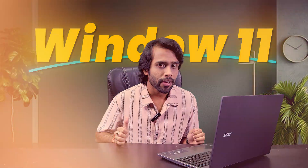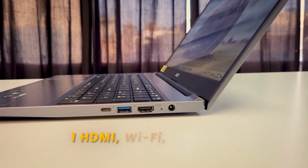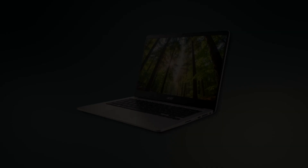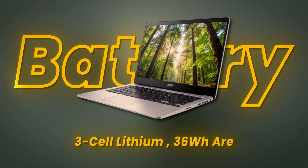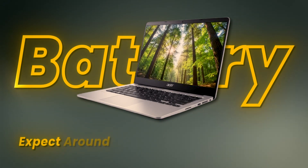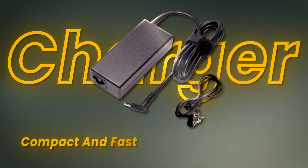It runs on Windows 11. For ports and buttons, we have 2 USB 2.0 ports, 2 USB 3.0 ports, 1 HDMI port, Wi-Fi, and Bluetooth. Talking about the battery, it has a 3-cell lithium 36-watt battery expected to last around 5 to 6 hours for normal usage. The charger is compact, fast, and enough for daily needs.